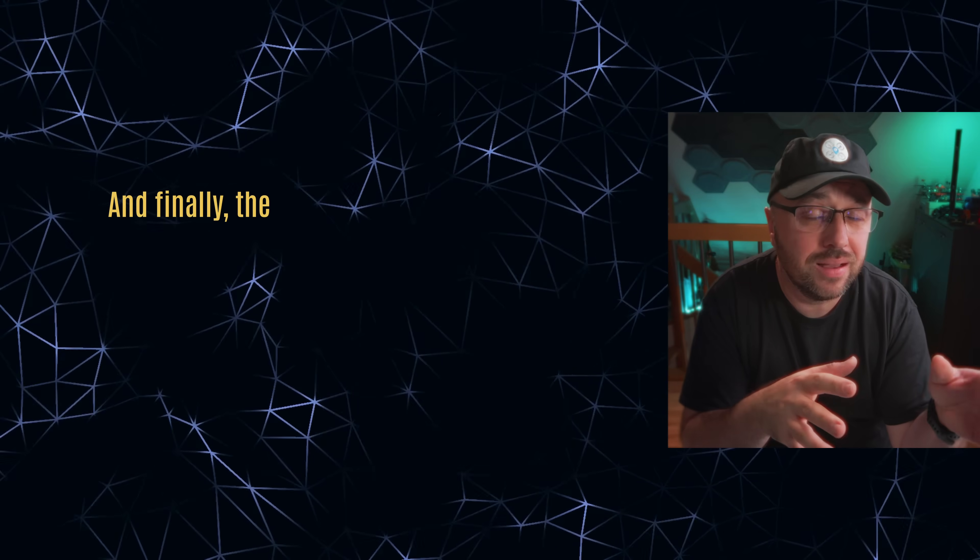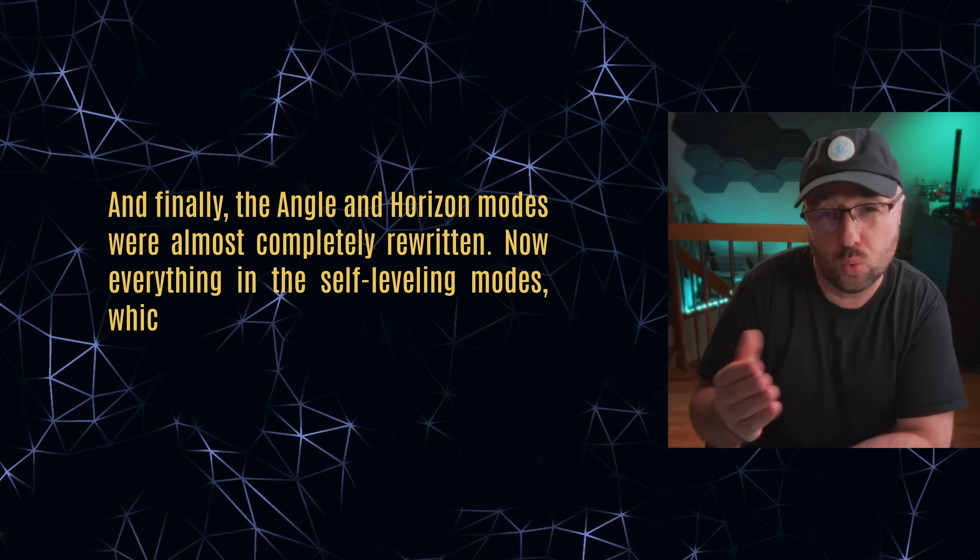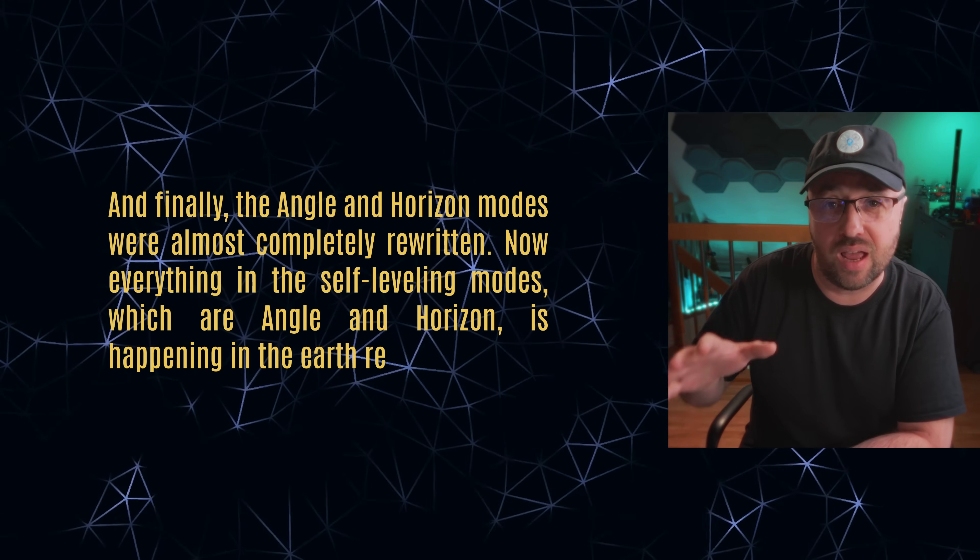That's definitely a safer procedure than the one used before. And finally, the angle and horizon modes were almost completely rewritten. Now, everything in the self-leveling modes — angle and horizon — is happening in the Earth reference frame. That means if during a flight with angle or horizon mode you use the yaw stick, the turn will happen in the Earth frame, meaning your UAV will make a coordinated turn. Previously, it would just rotate in its own frame and basically fly forward. If you wanted a coordinated turn, you had to use both yaw and roll sticks. Now, with the Earth reference frame, the yaw stick while flying in angle and horizon is all that's required for nicely coordinated turns.